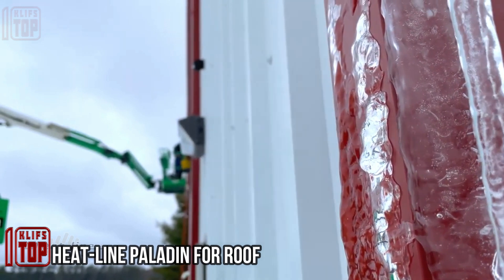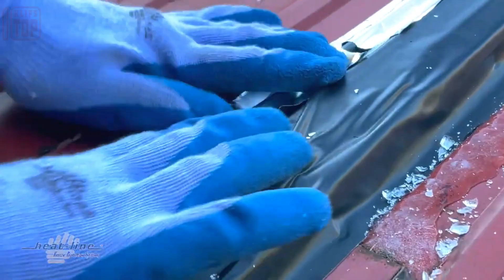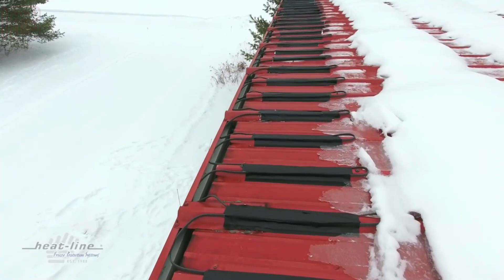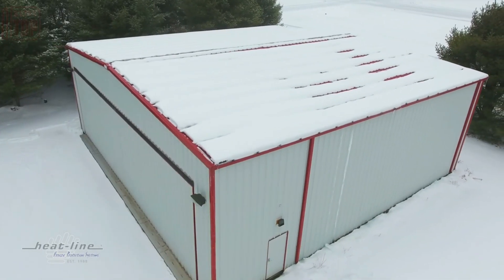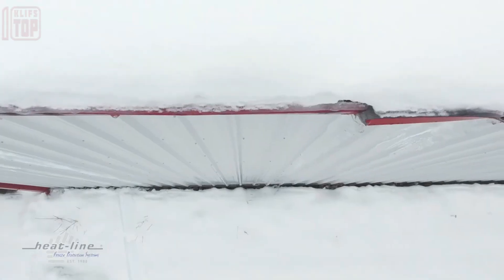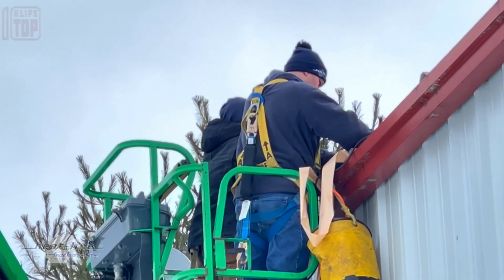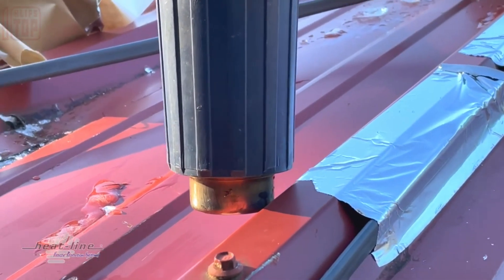Introducing the Paladin — not in the context of video games or literature. A Canadian company currently owns this name, and their creative team has given this innovation the name Paladin, which stands for a defense mechanism made to fend off icicles and ice buildup. Its application is versatile; if necessary, it can be fitted inside gutters or on different types of roofing materials, and customers can install it on their own.